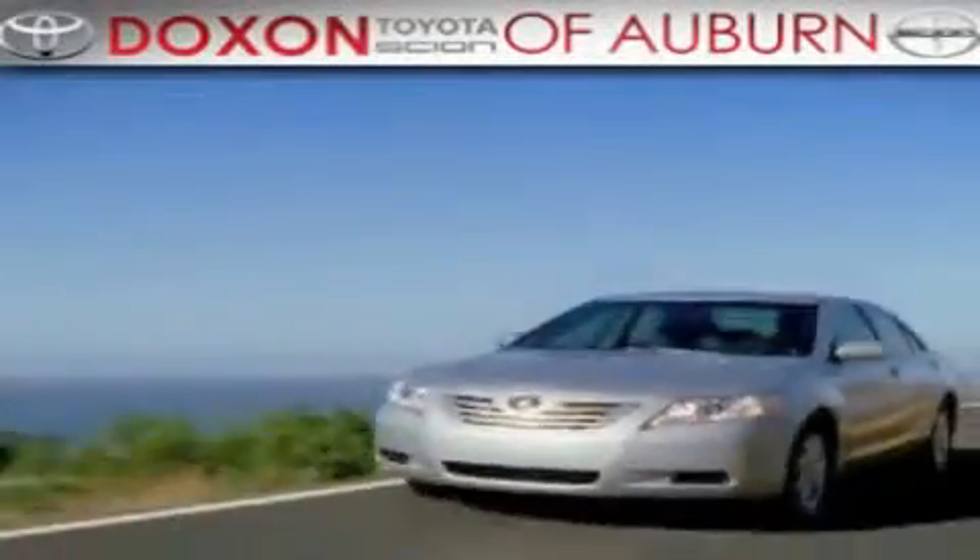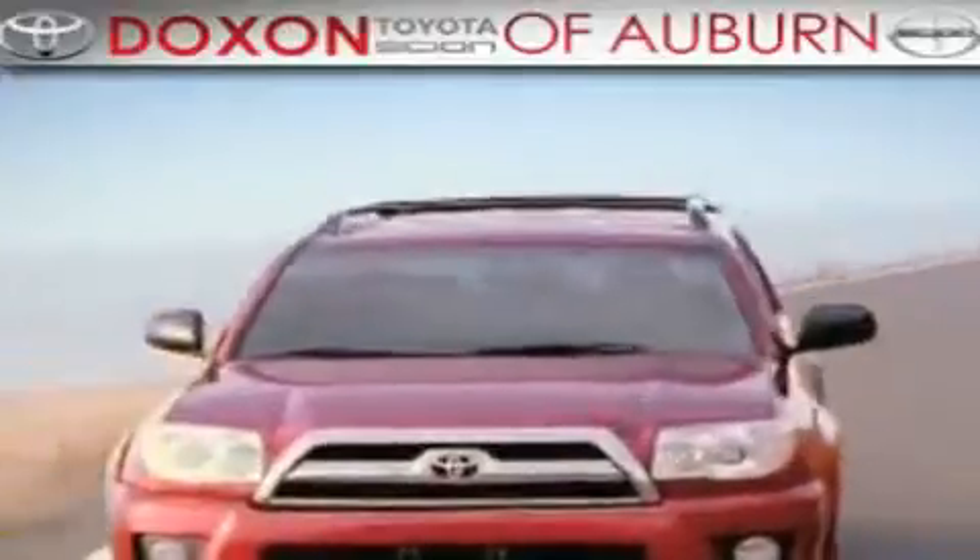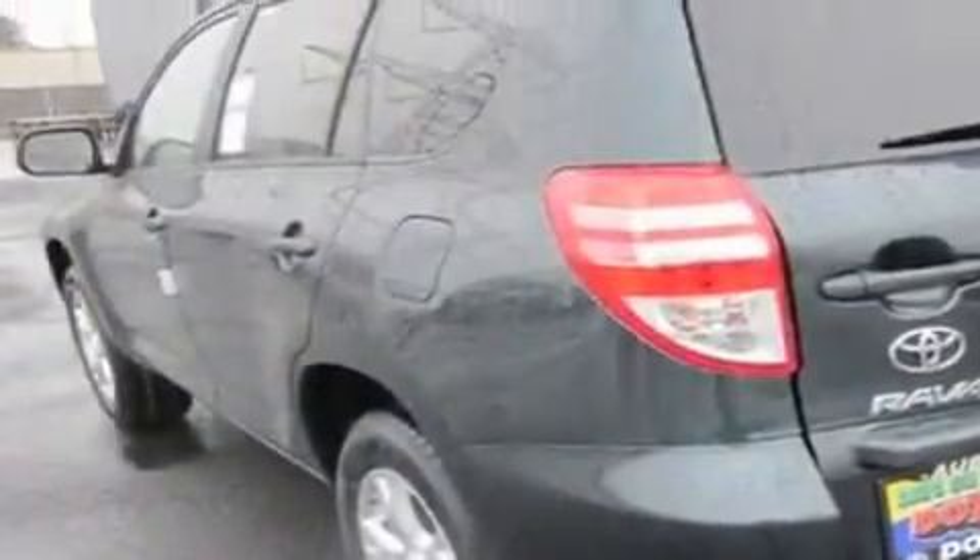Doxson Toyota of Auburn, where you save money today on every new and used Toyota since 1938. This is a brand new 2011 Toyota RAV4, a car-like ride with space like an SUV.